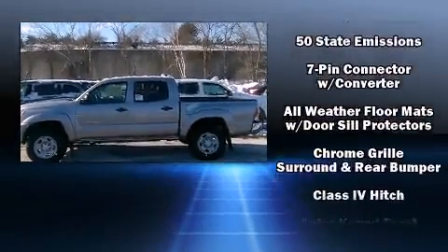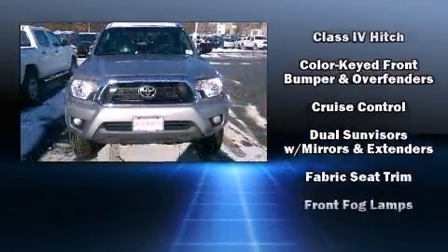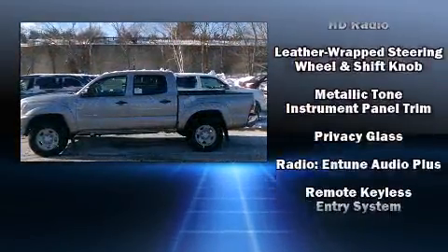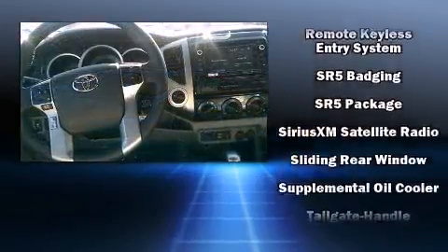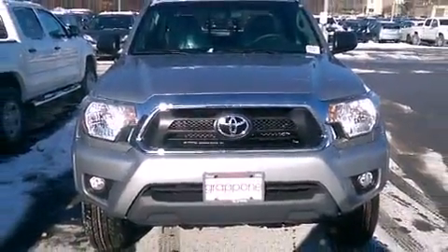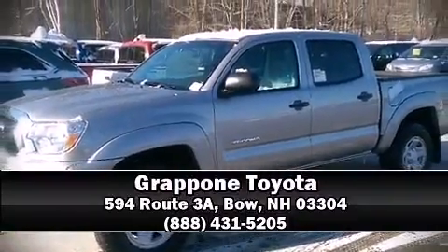A trailer hitch and power windows are also included. Safety equipment has been integrated throughout, including dual front impact airbags, head curtain airbags, traction control, anti-whiplash front head restraints, a panic alarm, and ABS brakes. Brake assist technology provides extra pressure when applying the brakes. Please don't hesitate to give us a call.